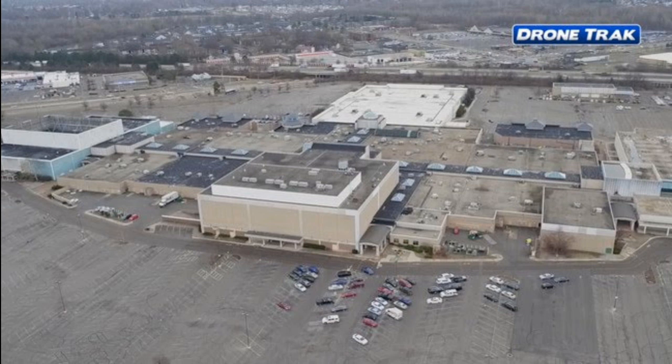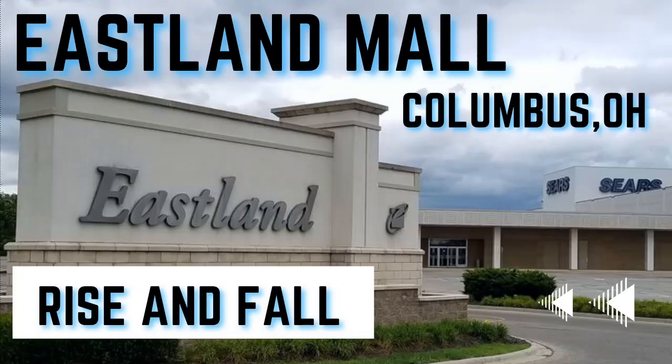Anyway guys, I just wanted to make a short video about Eastland Mall, and that's the history. Thank you very much for watching. If you have a request for a future video or any suggestions, let me know in the comments. Thank you.